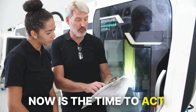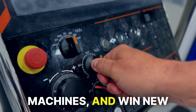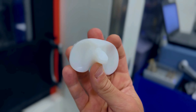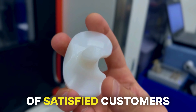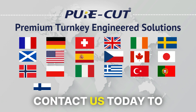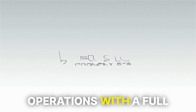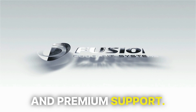Now is the time to act. Gain a competitive edge, extract more capacity from your existing machines, and win new work with PureCut. Join our global network of satisfied customers transforming their machining processes. Contact us today to learn how Fusion Coolant Systems can elevate your CNC machining operations with a full service warranty and premium support.